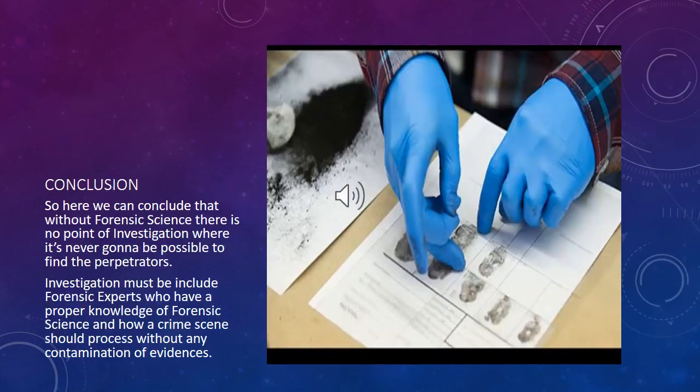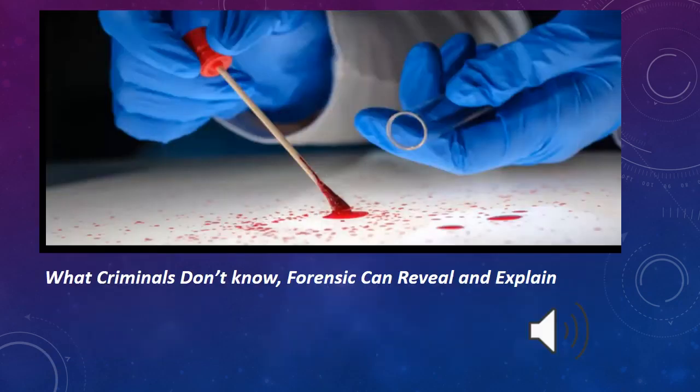We can conclude that without forensic science, there is no point to an investigation — it would never be possible to find the perpetrators. Investigations must include forensic experts who have proper knowledge of forensic science and how a crime scene should be processed without any contamination of evidence. If you find this video informative, please like, share, and comment on how to improve more, and subscribe to learn more about forensic science. Thank you.